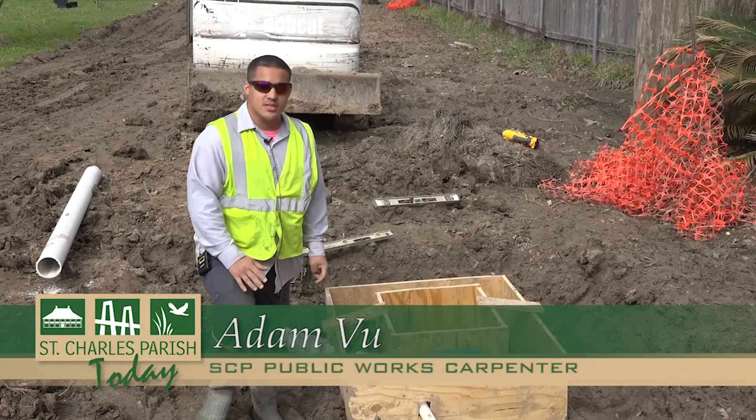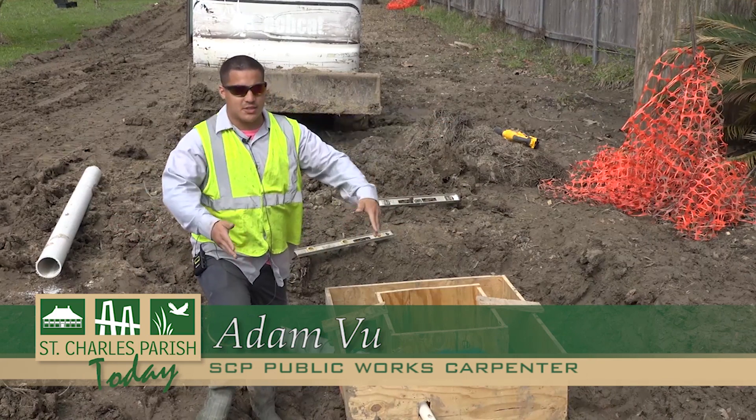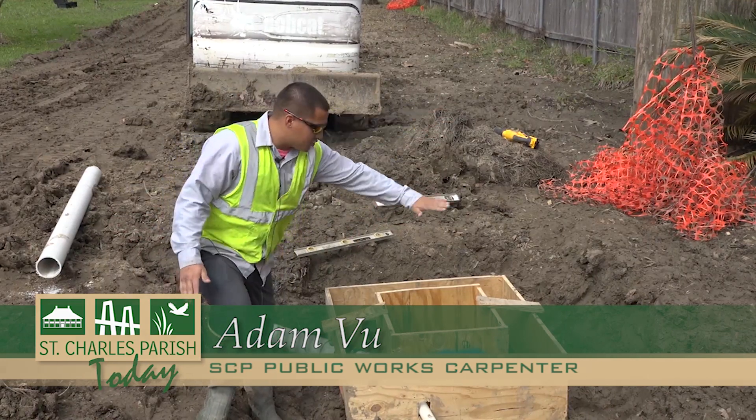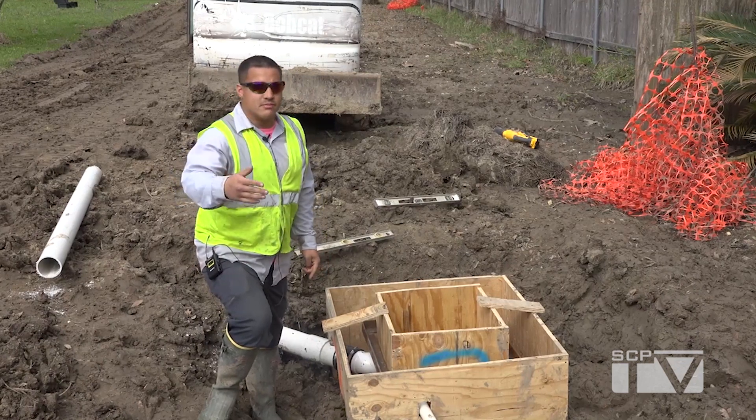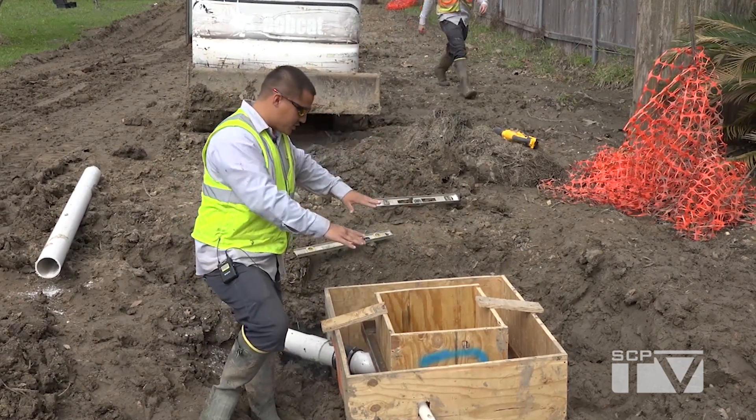This is the frame for the cement — basically a catch basin, a drain to replace what they had: a ditch right here, and all the water is going to drain into this. We take a laser level and make sure this is lower than the lowest point everywhere, so everything drains straight into it.